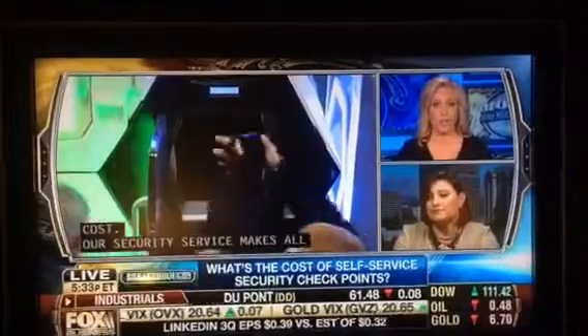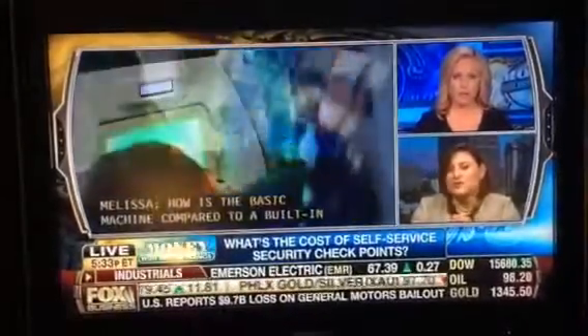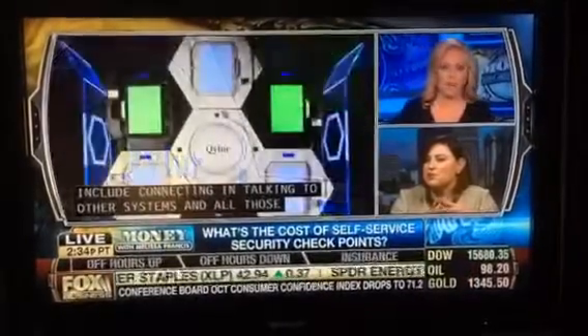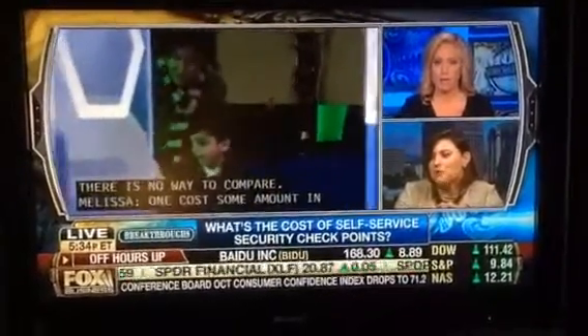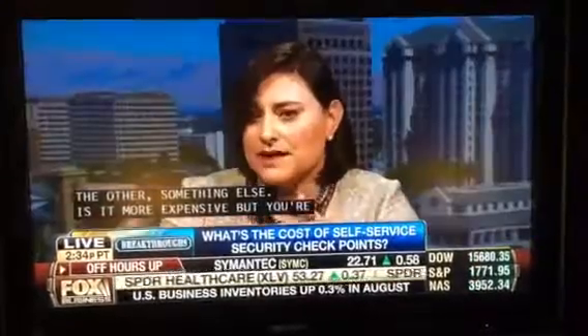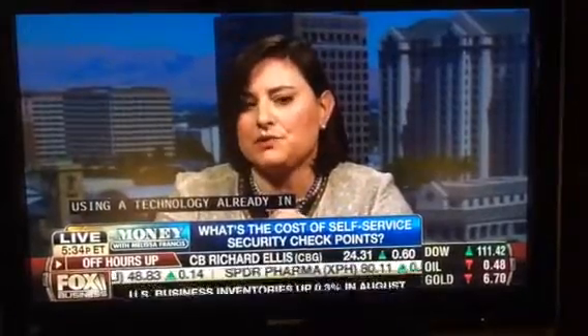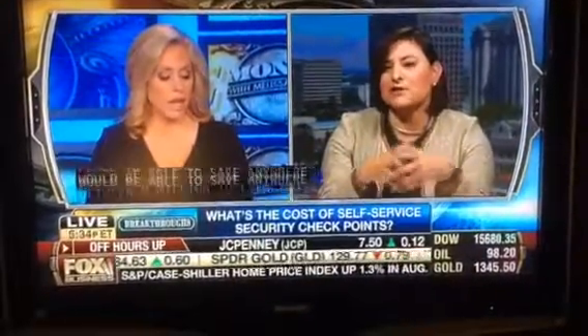How does the basic machine price compare to a belted scanner you'd see at the airport — is it cheaper or more expensive? The truth is it's entirely unrelated, because we're putting together an entire suite of security services that includes connecting and talking to other systems. There's really no way to compare. If you wanted to replace five lanes of existing technology, you would be able to save anywhere between one million to even two million per year on the total package.